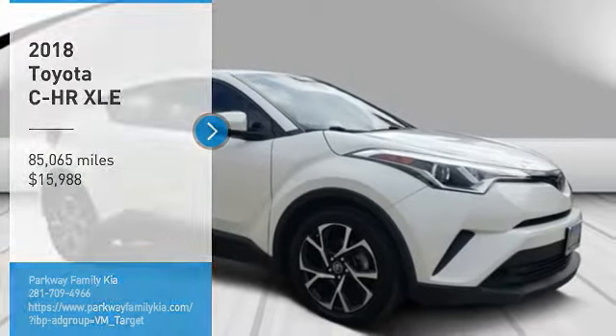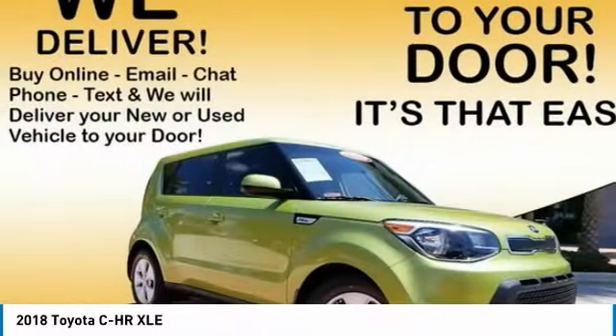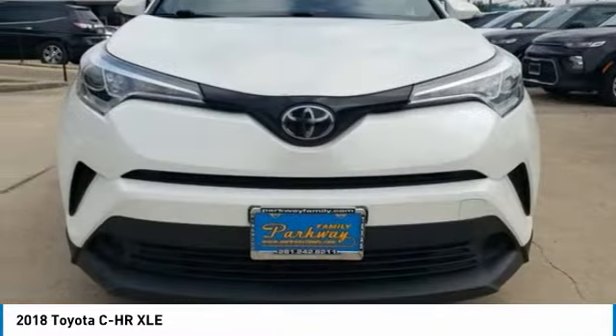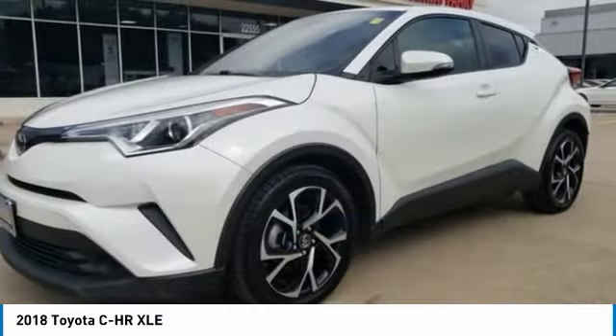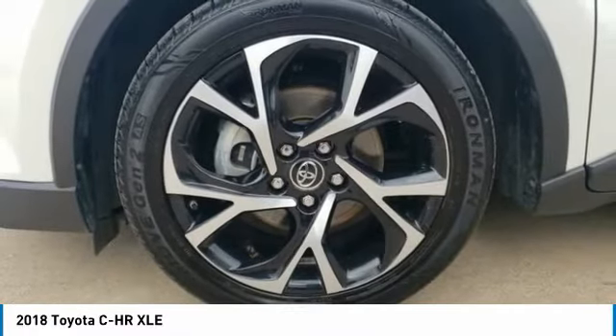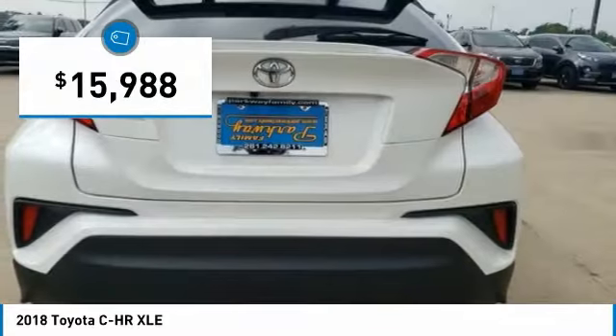We are pleased to show you the 2018 C-HR. The Toyota C-HR's fresh design makes it stand out in the crowd, and the interior oozes with style. The C-HR handles like a race car and has all the safety features you'd expect from a Toyota vehicle, and is priced below $20,000.